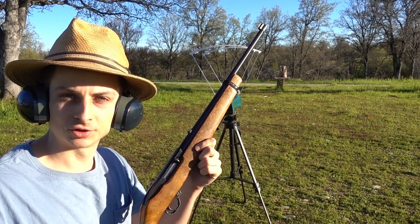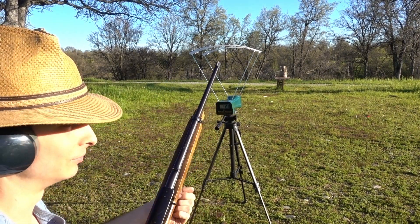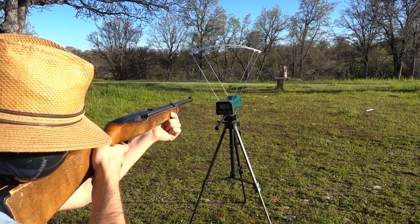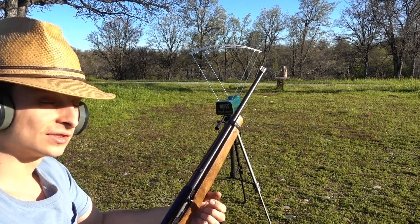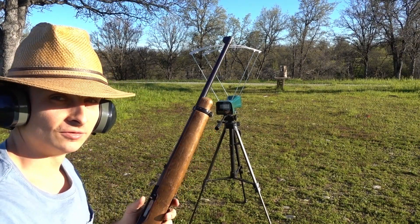And now the Ruger 10/22. Readings: 1,627 — 1,581 — 1,588 — 1,622 — and 1,646 feet per second.